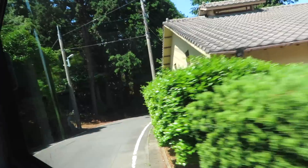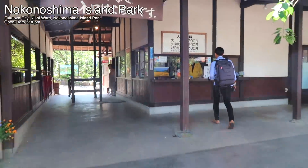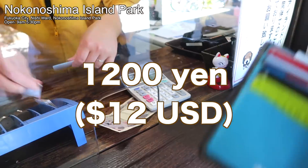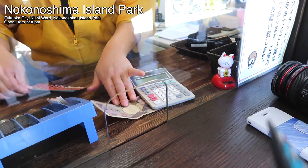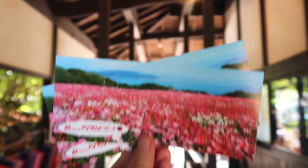Nokonoshima Island Park is the last stop on the bus route, so your stop will be hard to miss. The cost to enter the park is 1,200 yen. It's a fairly large park, but it closes at 5:30pm, so you have to make sure that you allow yourself plenty of time to explore it.